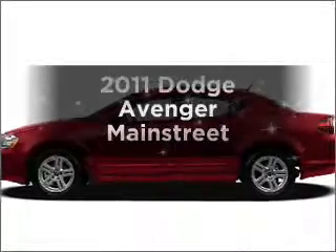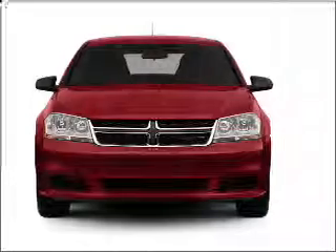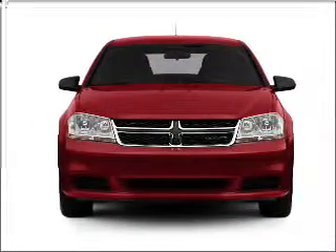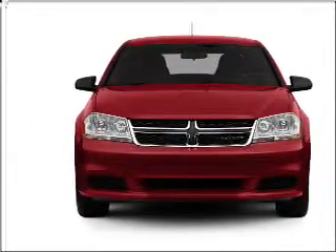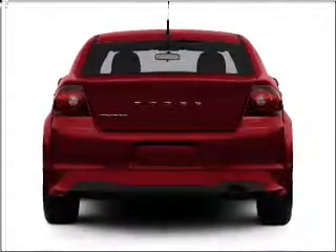Imagine yourself in this 2011 Dodge Avenger — everything you need under one roof with this great vehicle. With a reliable six-cylinder engine connected to a smooth-shifting automatic transmission, brake safely with the anti-lock braking system.